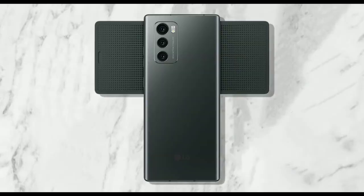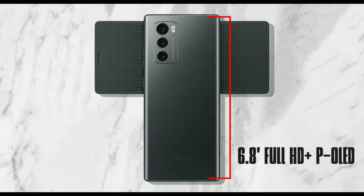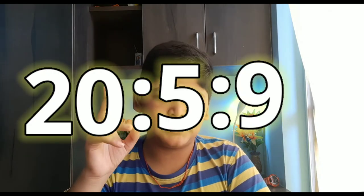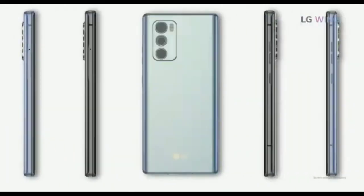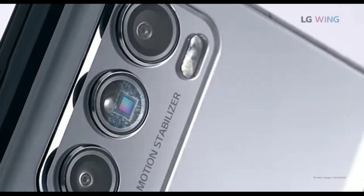The LG Wing screen is not the only great feature. It comes with a 6.8-inch Full HD+ P-OLED display — which is basically plastic — with a 20.5:9 aspect ratio. When you rotate the screen, the lower portion measures 3.9 inches. It also comes with a motorized 32MP pop-up selfie camera.